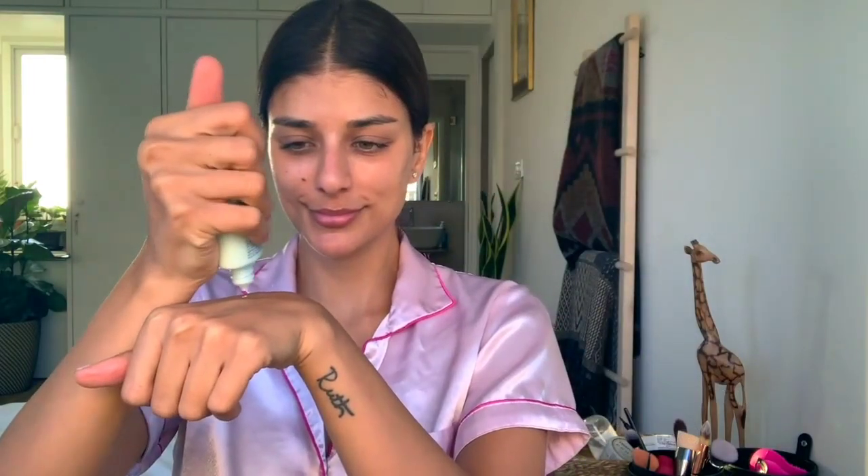And finally I apply the sunscreen which is anti-aging and has antioxidant properties to protect the skin from the sun's harmful rays. This is by far the most important step in your skin care regime.